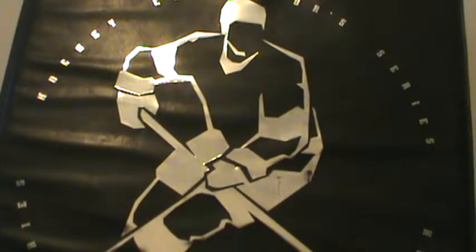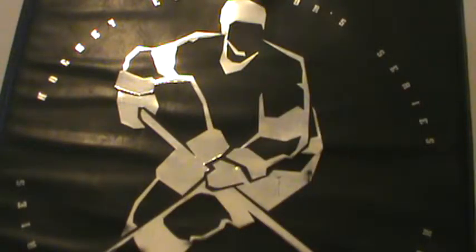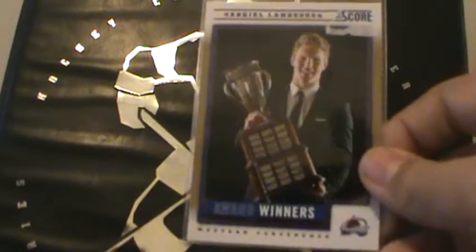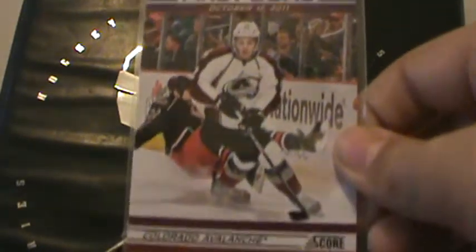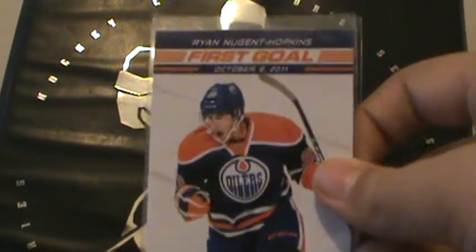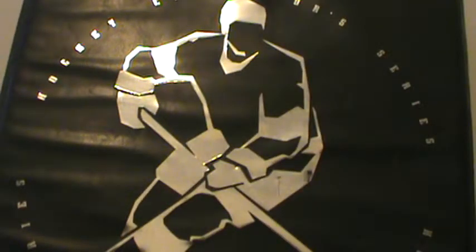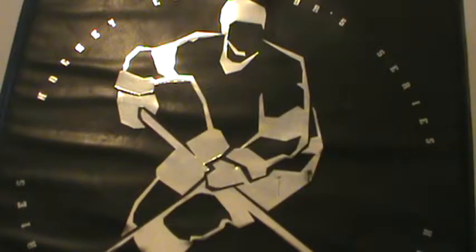The next three cards are from Score — Gabriel Landeskog team future, and these are all from 2012-13 Score: Gabriel Landeskog award winners, Gabriel Landeskog first goal. Then Ryan Nugent-Hopkins first goal, and from 2011-12 Panini NHL Player of the Day, Gabriel Landeskog.